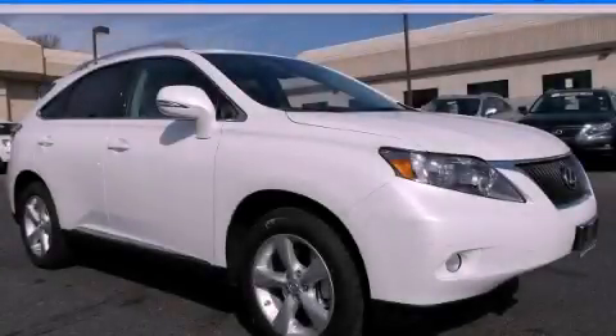Please call today to reserve this vehicle for a test drive. See this video!